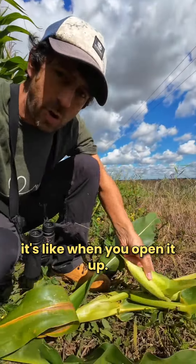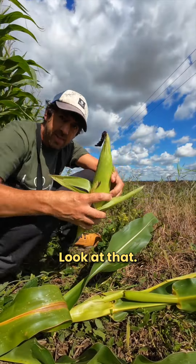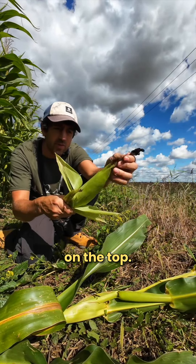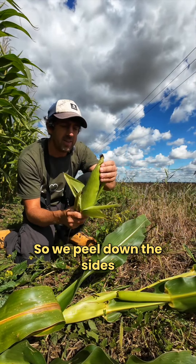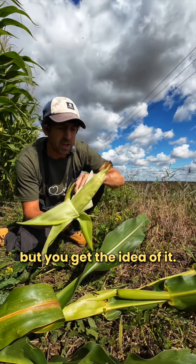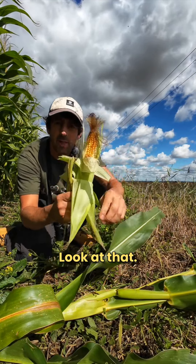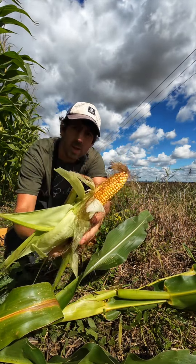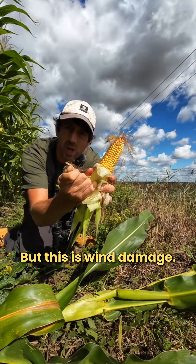These are the heads on there, look at that. There's the leftover flour on the top. So we peel down the sides and you'll see it open up - it won't quite be ready, this one, but you get the idea of it. Look at that. I say you shouldn't really pick this stuff, but this is wind damage - quite a lot of it comes down in the high winds.